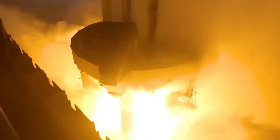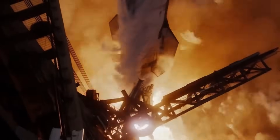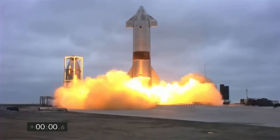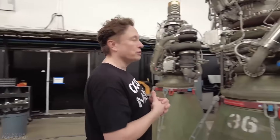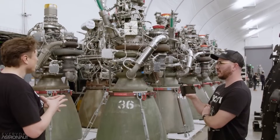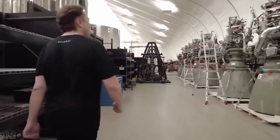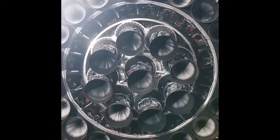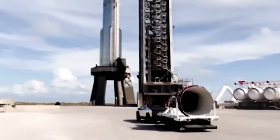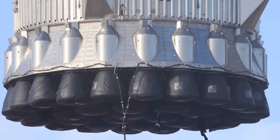Now SpaceX is preparing to fly Raptor 3. Raptor 3 pushes thrust even higher, to about 280 tons per engine. But power is not the most important change — the biggest improvement is simplicity. Raptor 3 removes even more fragile components, and the engine looks cleaner, tighter, and more integrated than any previous version. The engine mass dropped to around 1,525 kilograms, down from Raptor 2. When you have 33 engines on one booster, every kilogram matters.